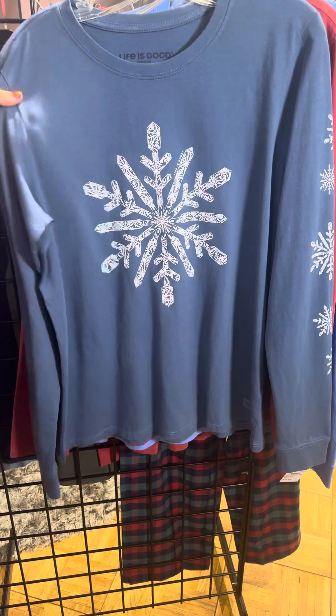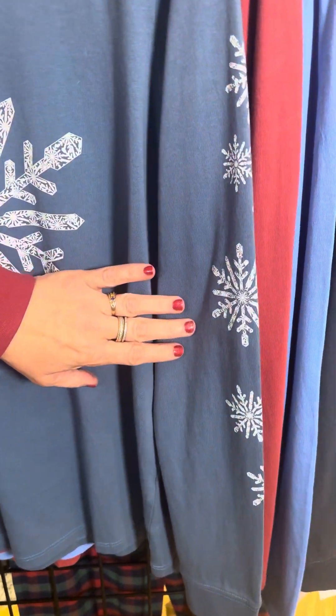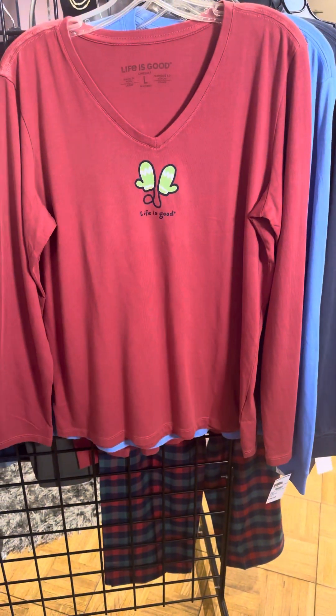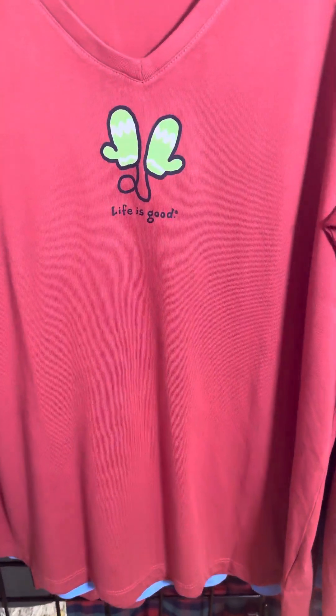Another snow lover style with that kind of tonal design, but look at the arm detail — they've added that little print on the arm, which we love. The mittens — every year they do the mittens. This year it's on the v-neck in the red brick color.